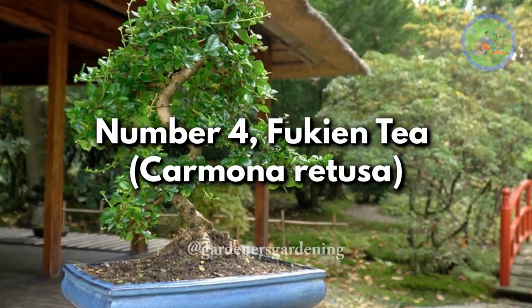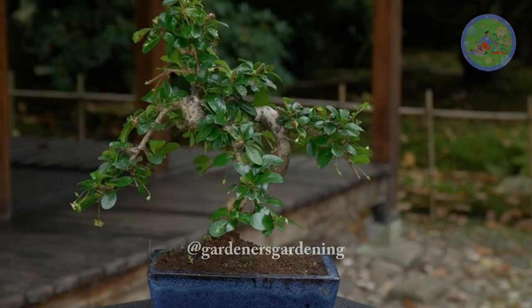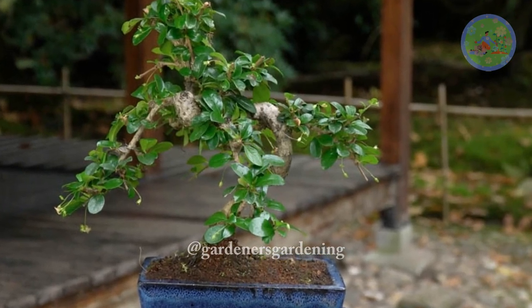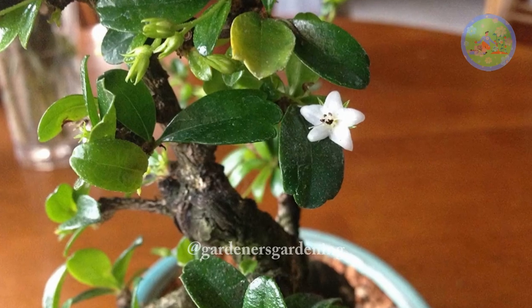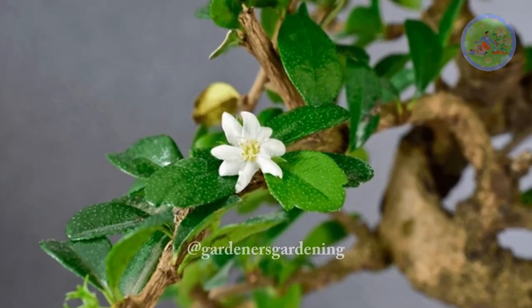Number 4. Fukien Tea, Carmona Retusa. The Fukien Tea, with its small leaves and fine branching, is a delightful indoor bonsai option. It produces tiny white flowers and berries, adding an extra dimension to its charm.